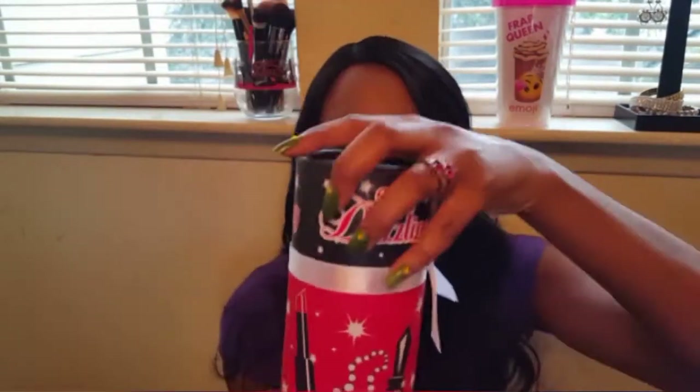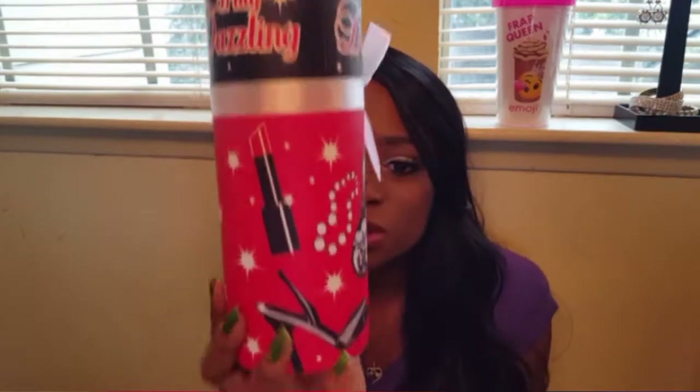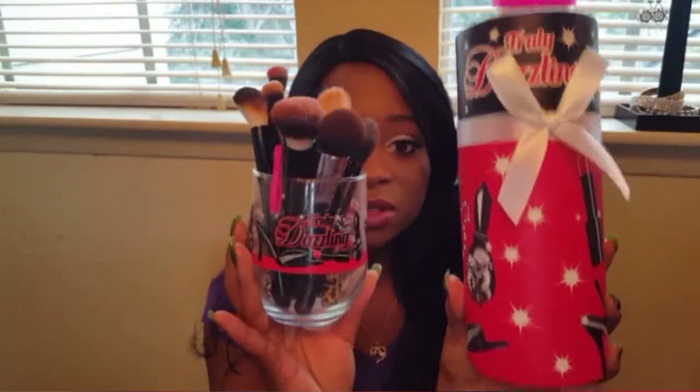Right next to it, also from Dollar Tree, is a wine bottle gift box that was in a Dollar Tree haul on my channel. I just thought it was super cute. At the time I totally forgot I already had the glass, but now I have a cute little set. It's empty for now — I don't know what I'm going to put in it, something makeup related. But yeah, that was my background — I just wanted to decorate it so it wouldn't be just a plain window back there.